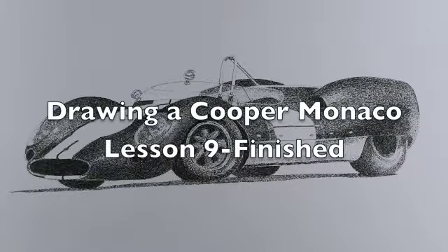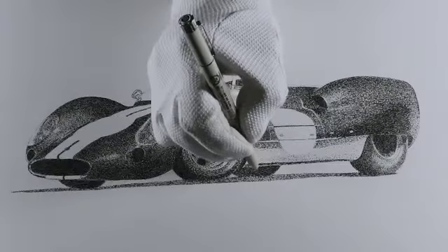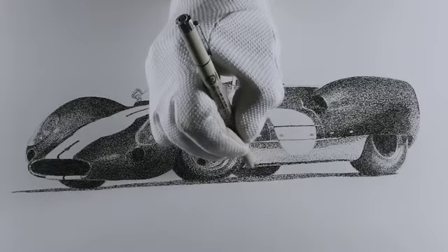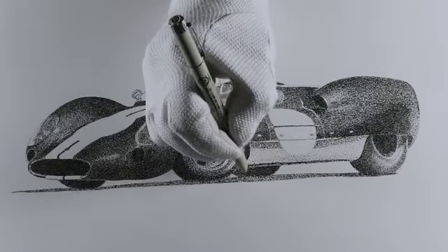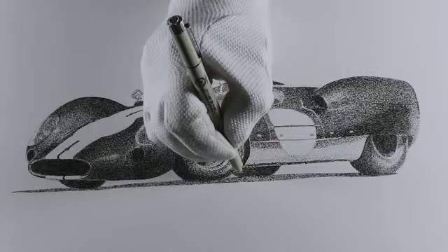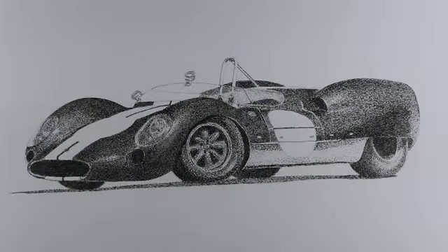Lesson 9 of the Cooper Monaco — as you can see, I have finished it to my satisfaction, just tightening up and darkening the bottom side a little bit. This is how it came out. I made some choices and made it look the way I wanted it to. I'd say probably 95% it's exactly the way I wanted it — a couple of things didn't turn out exactly as I like them, but it doesn't really matter.